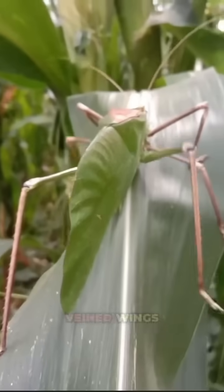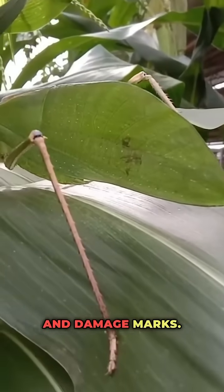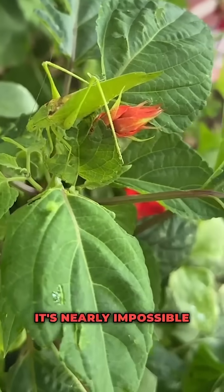Number four: the leaf katydid. Veined wings with leaf spots and damage marks — even under direct light, it's nearly impossible to tell it's alive.